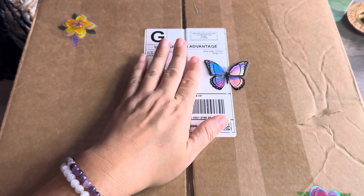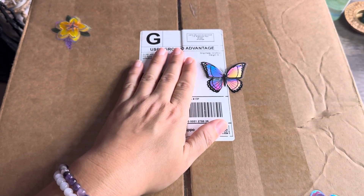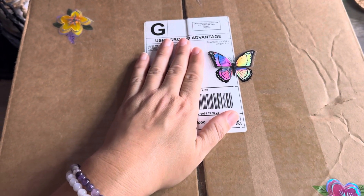Hello, my Sassy Soul Sisters and friends. Welcome back. Sassy here, and I have another unboxing for you today.